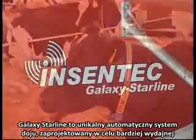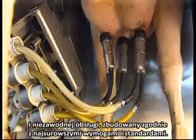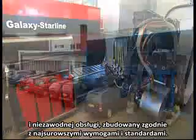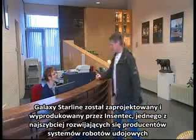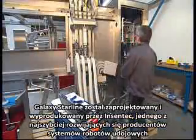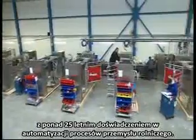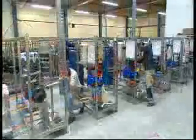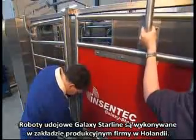The Galaxy Starline is a unique robotic milking system engineered for the most efficient and reliable operation and built to exceptionally robust standards. The Galaxy Starline has been designed by Incentek, the world's fastest growing manufacturer of robotic milking systems, with more than 25 years experience in agricultural automation. Galaxy Starline robotic milking systems are made at the company's Netherlands production plant.